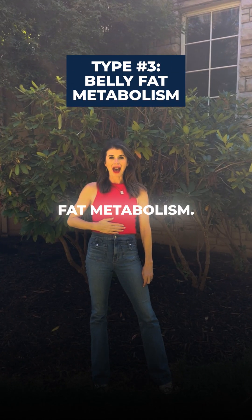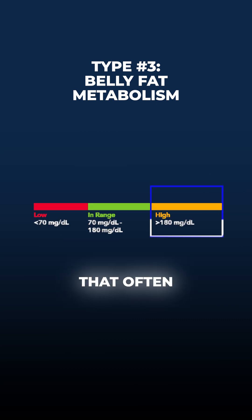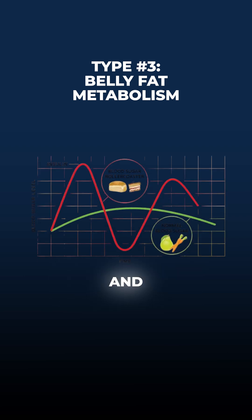Type number three: a belly fat metabolism. Some people store most of their fat in the midsection around the belly area. That often comes from insulin resistance, blood sugar swings, and inflammation.